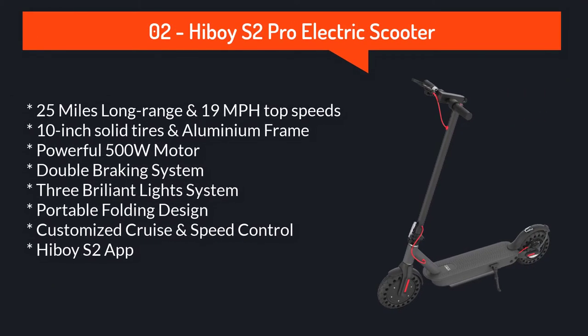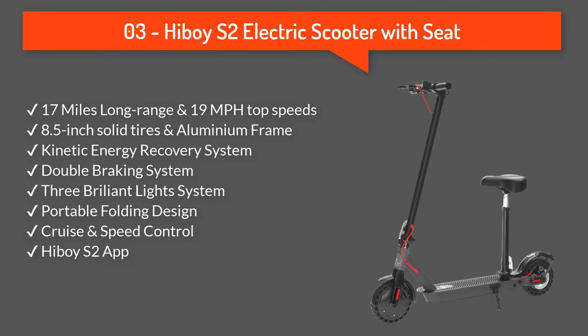Number two: Hiboy S2 Pro electric scooter. This electric scooter is equipped with more powerful performance, becoming your best commuting or outdoor travel companion. Comes with a 12-month or 6-month warranty for different parts.